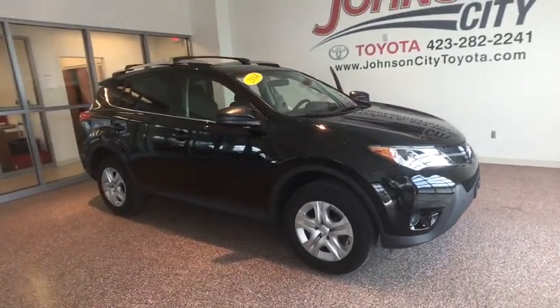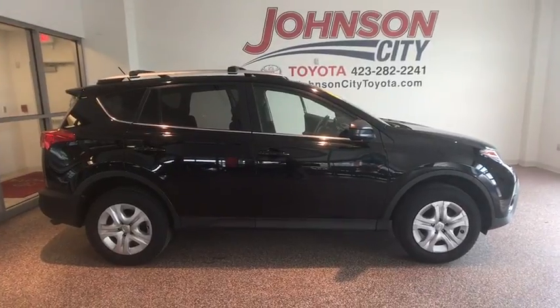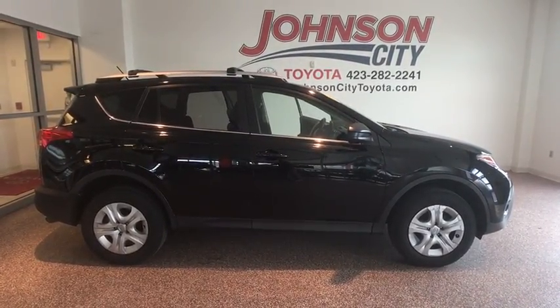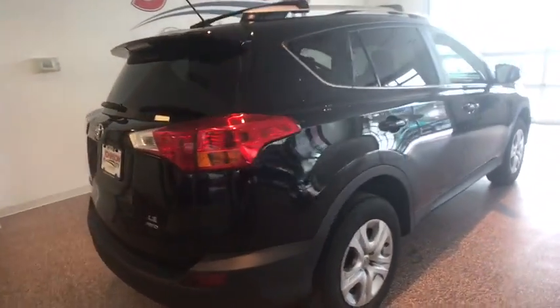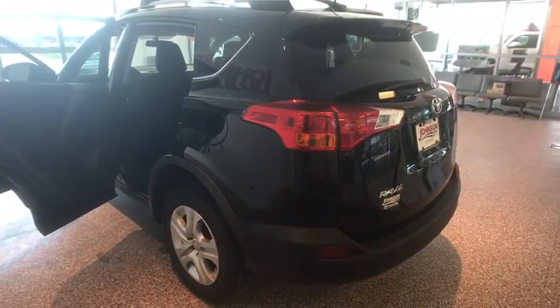The 2014 Toyota RAV4. The RAV4 is one of the most fuel-efficient SUVs in its class. Versatile and efficient, RAV4 mixes the comfort and drivability of a sedan with the benefits of an SUV. This highly evolved, well-packaged crossover SUV lets you have it all.